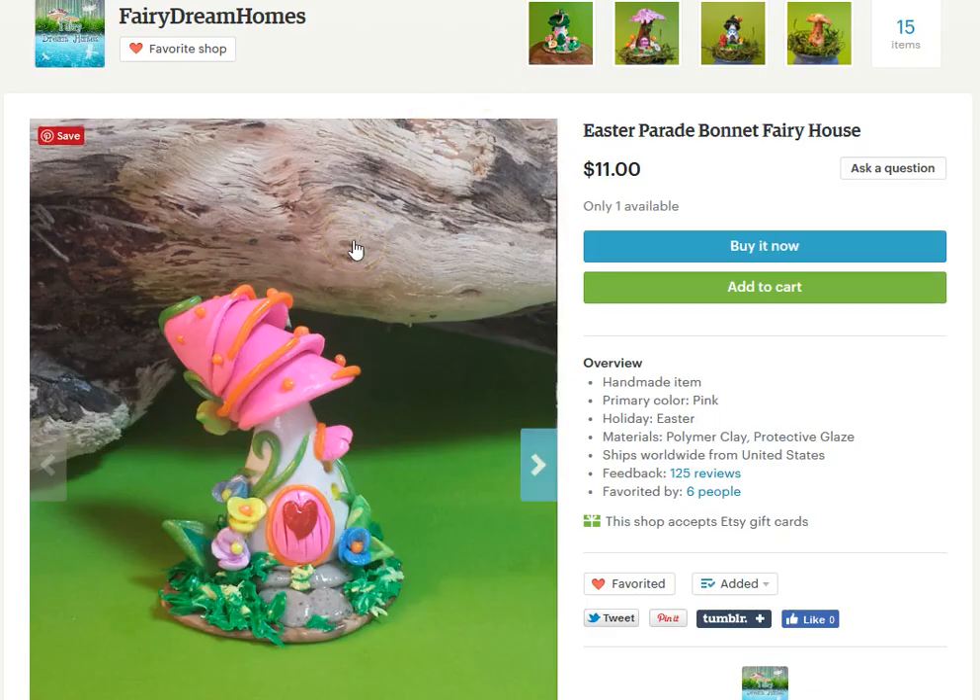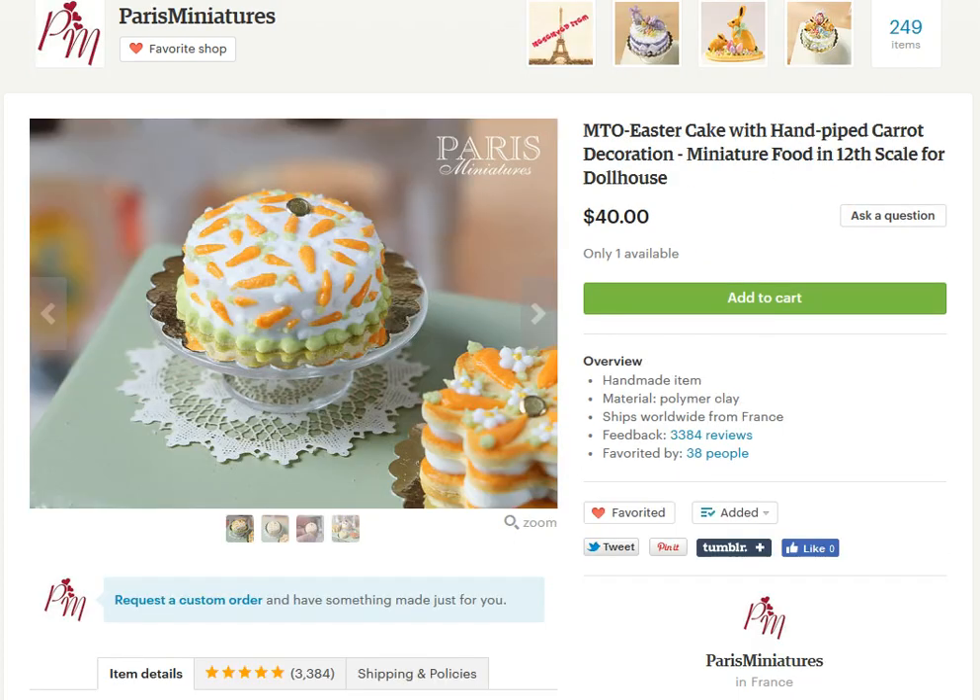Then this one is Fairy Dream Homes. This is an Easter parade bonnet fairy house — how cute, how creative, and how bright! I love it. This one is Paris Miniatures, one of my favorites. This is their carrot Easter cake. I absolutely love it.